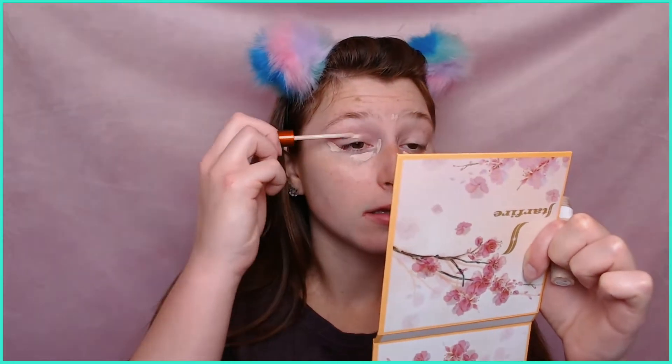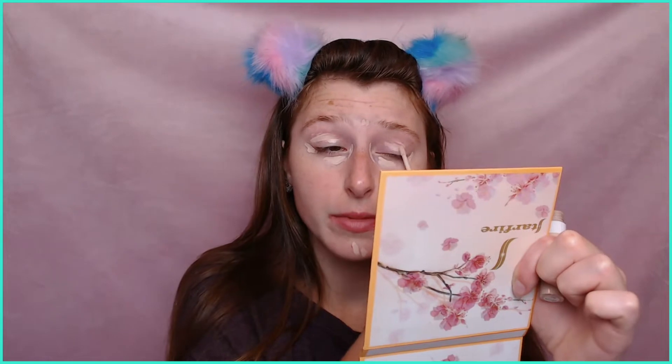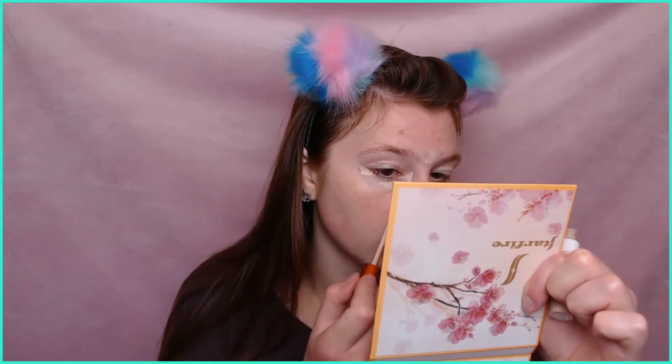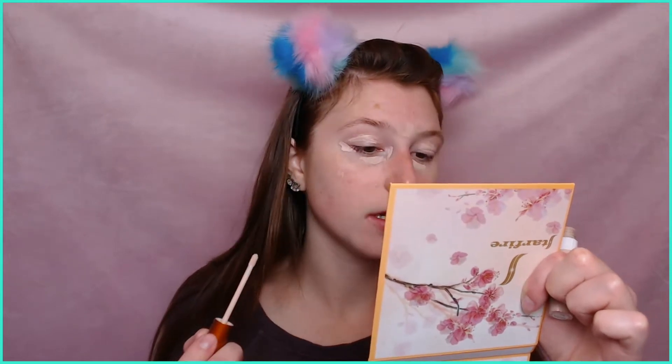So I'm going to use the CoverGirl Clean Invisible Concealer. It's really nice. I need to give a little shout out to the Catrice Camouflage Concealer - oh my god, that stuff is amazing. I'm not trying to go for that much coverage today or else I'd use it, but they know what they're doing over there. If you're looking for a high coverage, super inexpensive concealer, check out the Liquid Camouflage by Catrice.